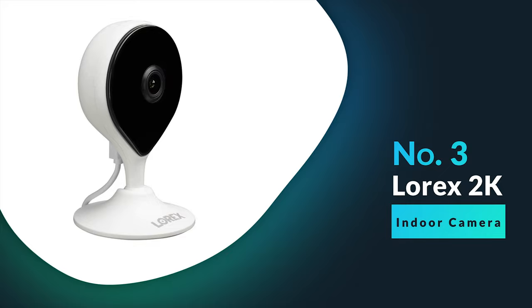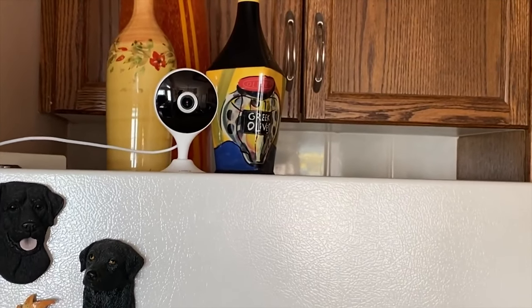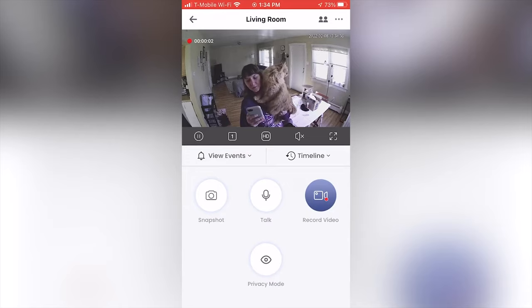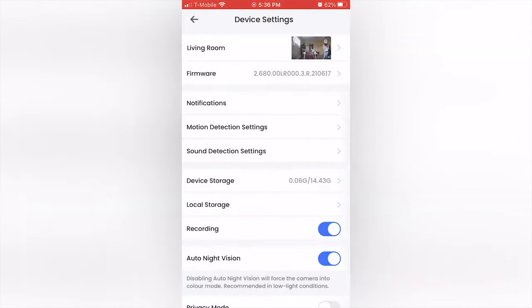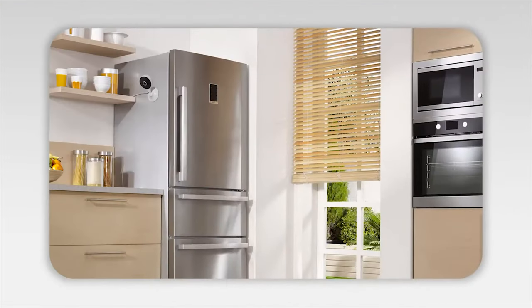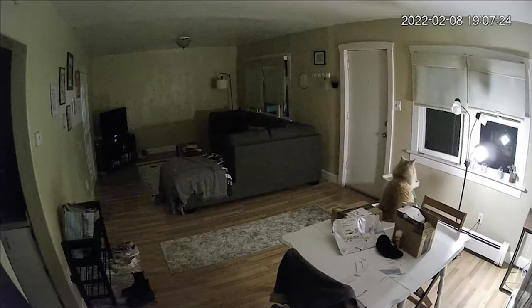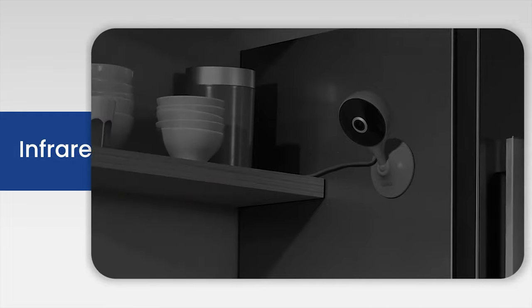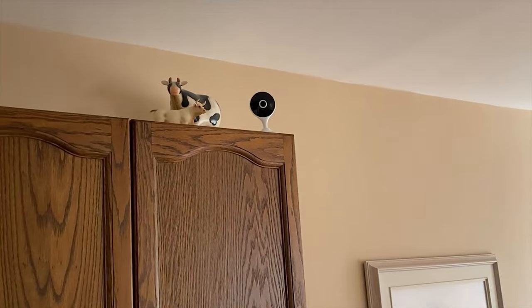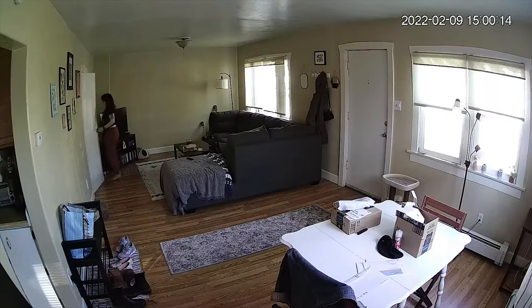Number three: Lorex 2K Indoor Camera. We selected the Lorex 2K Indoor Wi-Fi Security Camera because of its excellent local storage capability. It is compatible with both micro SD card local storage and optional cloud storage for video recordings, offering users flexibility in how they store and access their videos — keeping them private and secure without the need for a subscription. This camera features a 4MP image sensor providing exceptional 2K resolution video, making it easier to recognize faces, objects, and activities. Equipped with built-in infrared (IR) night vision, it delivers clear footage in low light conditions with visibility up to 33 feet. With a camera head that can tilt up to 90 degrees and a 125-degree field of view, the Lorex 2K camera covers a larger area, reducing the need for multiple cameras.